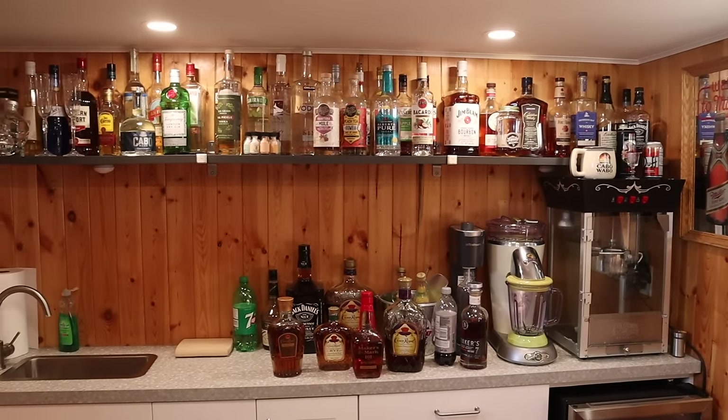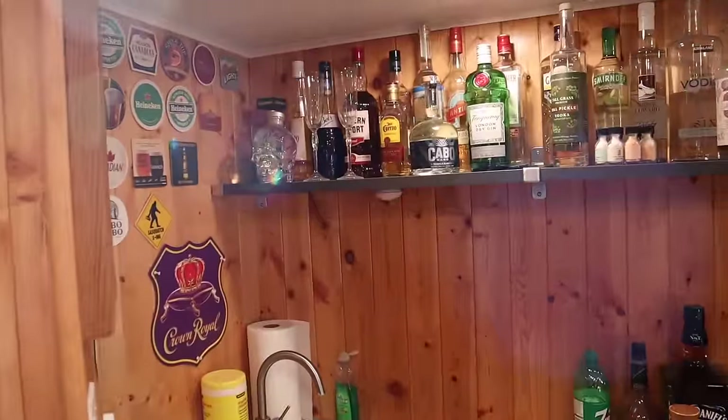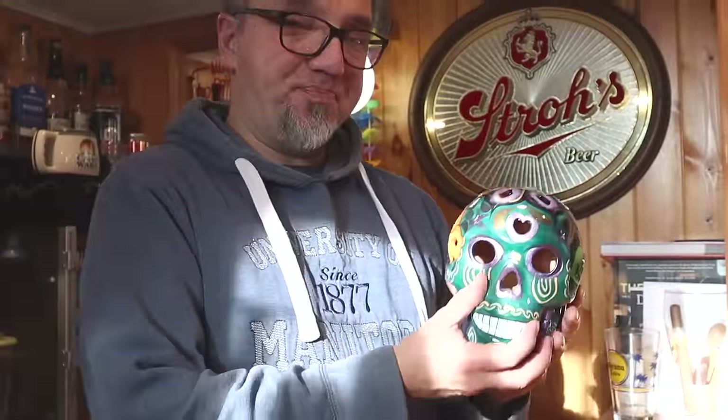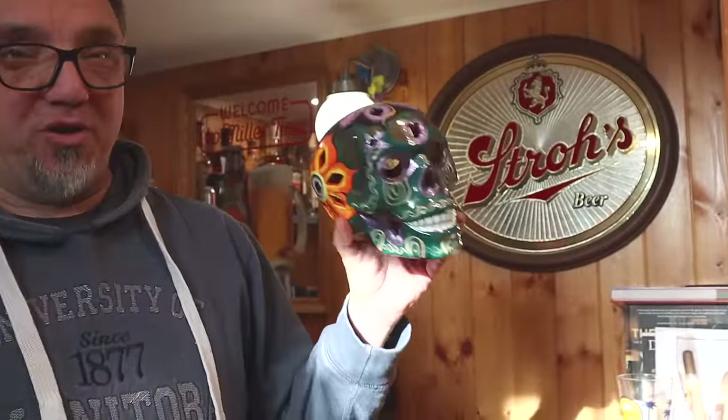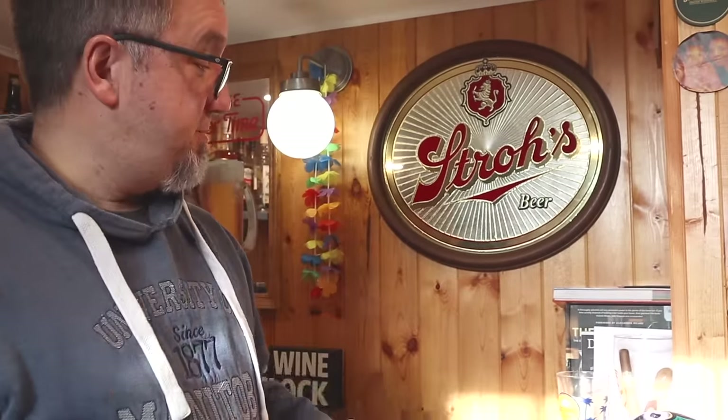Some people might not dig it, but I like the wood here — gives it the basement feel. My daughter's behind the camera pointing to things. I'm a big collector of skulls. Every time I go to Mexico, I get a skull, and you'll see skulls around the basement as we go through.